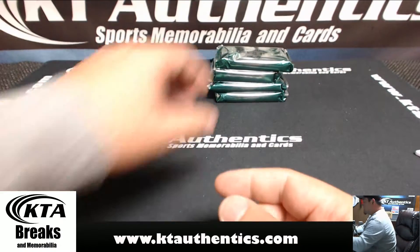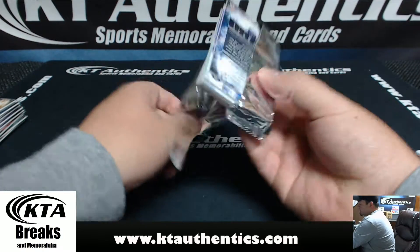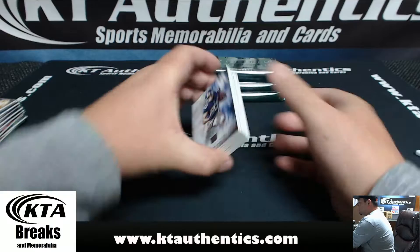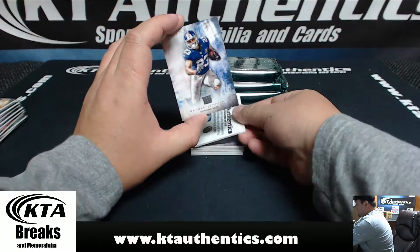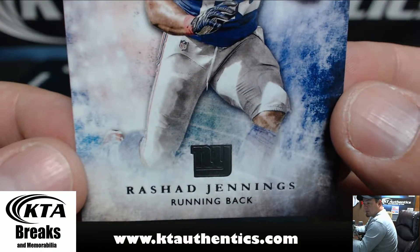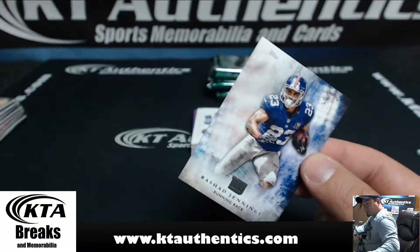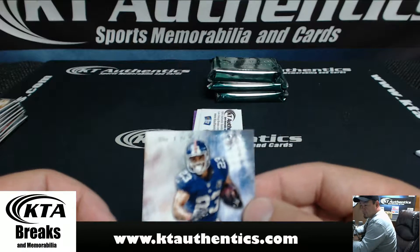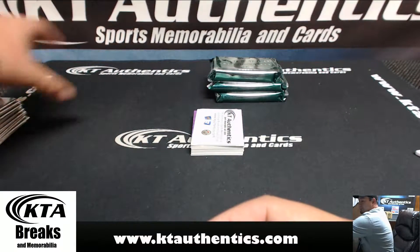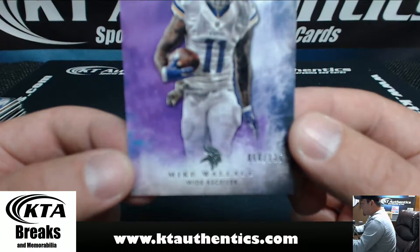I agree with you, Bama — that would be good for football. Wow, look at this card — got a Rashad Jennings, man, you're going to be a new Giants collector. Rashad Jennings. Mike Wallace for the Vikings, 56 of 125.